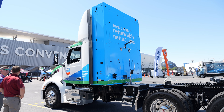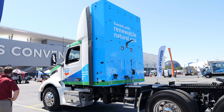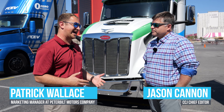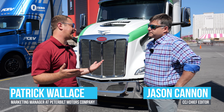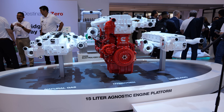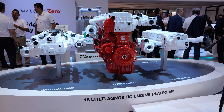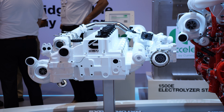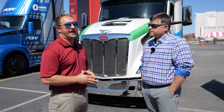This is a Model 579 and it features Cummins' new X15N engine. This is the latest and greatest natural gas engine that Cummins has released. It's the first engine on their new engine architecture platform — a new fuel-agnostic platform that's going to have hydrogen, diesel, and natural gas. This is the first engine that comes out of that family, and it's a great improvement over the ISX12N.